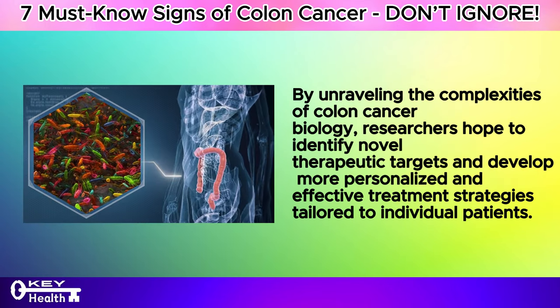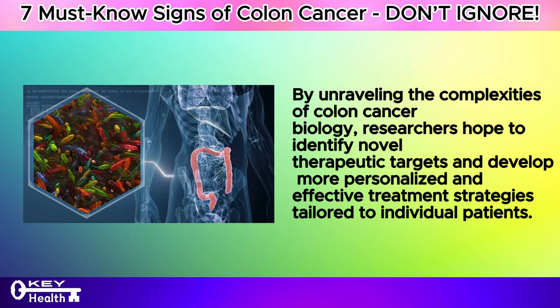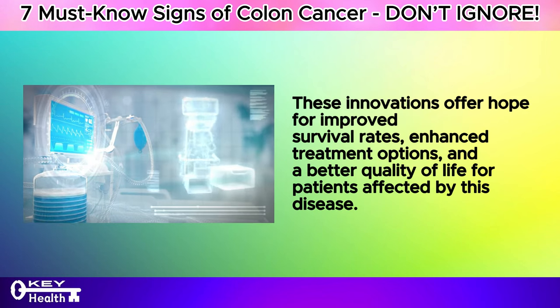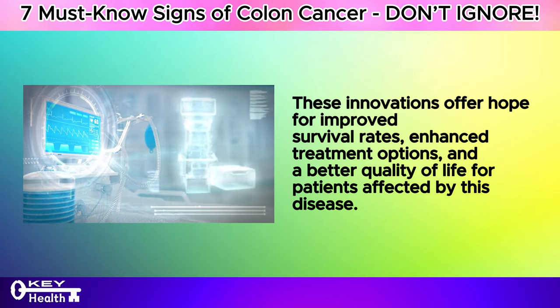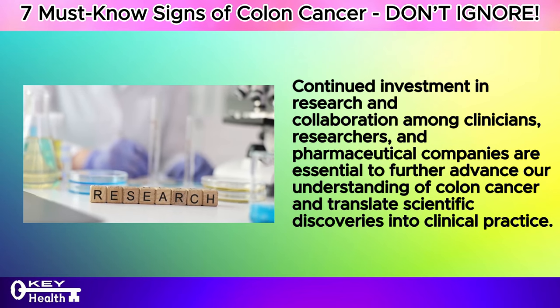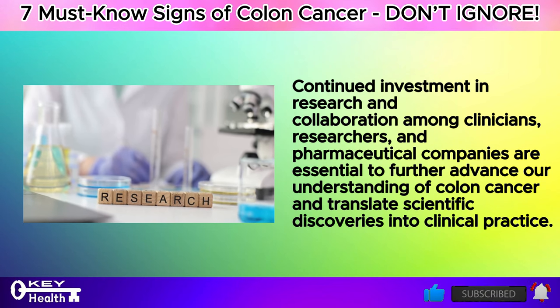By unravelling the complexities of colon cancer biology, researchers hope to identify novel therapeutic targets and develop more personalized and effective treatment strategies tailored to individual patients. Overall, the landscape of colon cancer research and treatment is evolving rapidly, driven by ongoing scientific discoveries and technological advancements. These innovations offer hope for improved survival rates, enhanced treatment options, and a better quality of life. Continued investment in research and collaboration among clinicians, researchers, and pharmaceutical companies are essential to further advance our understanding of colon cancer.